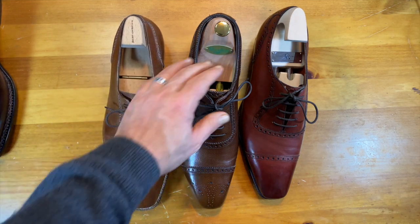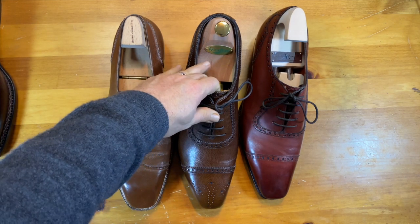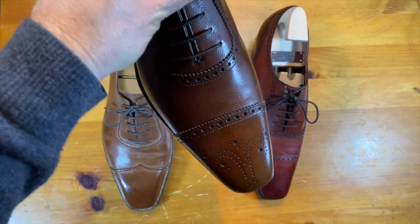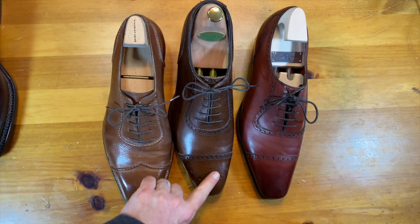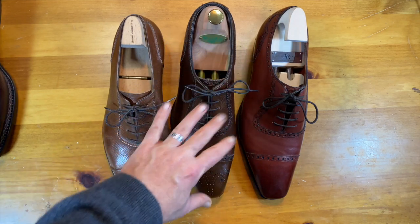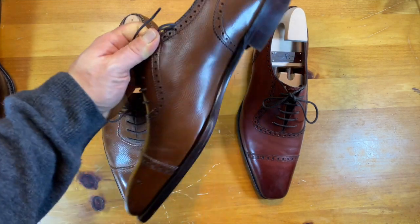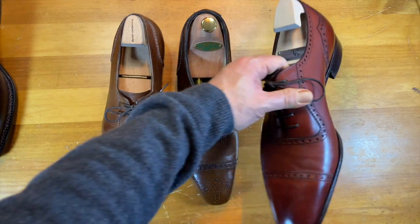Entry number two is the mother or father of all Adelaides — the George Cleverly Adam. I really like this shoe. I like the last and the way it has great rises on the front of the toe. This Adelaide has a medallion on it — a typical Crockett and Jones-style fountain medallion. I feel like this represents the proportions of an Adelaide perhaps best with your standard view. It also has peaks on the back, which I like as well.